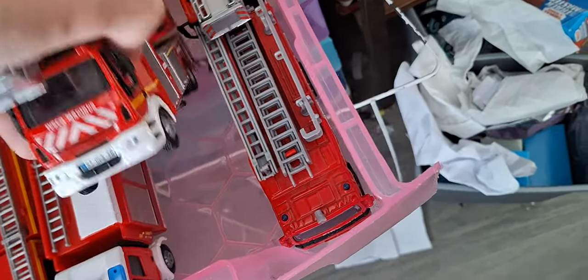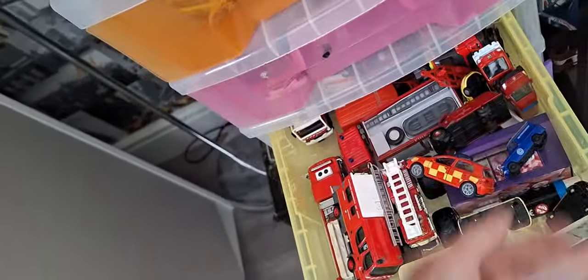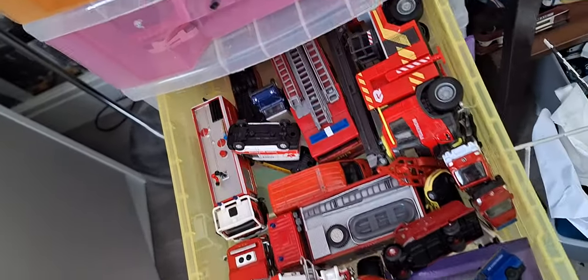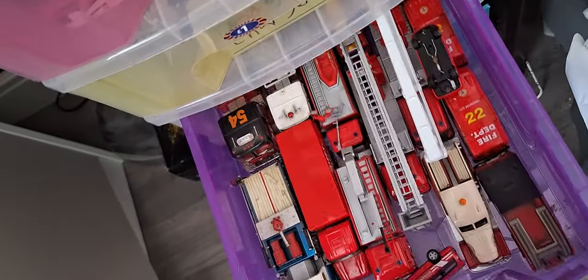Some of the stuff in here will definitely be going. The quality from some manufacturers is poor - they make some decent quality models but the fin and tilt mechanism is broken now. It doesn't affect me as much since I don't play with them, but if you're a collector it matters. Some more stuff will hopefully be going. That's not going though because that's a lovely model.